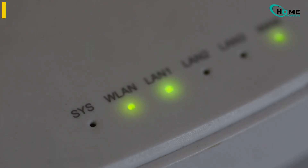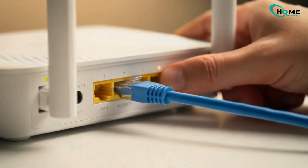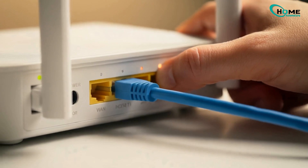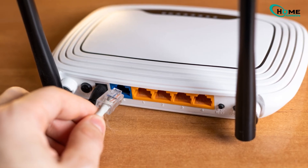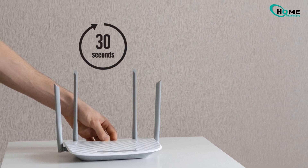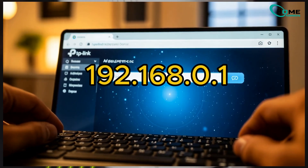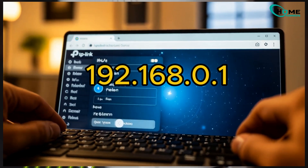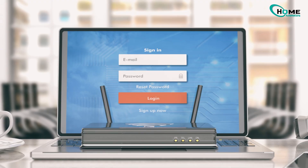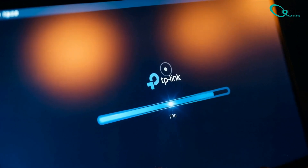Starting with the most frustrating one: your router's on, but no internet. First, make sure the Ethernet cable is firmly plugged into both your modem and the WAN port on the router — that's usually the blue one. Then do a power cycle: turn off both your modem and router for about 30 seconds. Power on the modem first, wait 2 minutes, then turn on the router. If that doesn't do it, log into your router by typing the IP address or TP-LinkWiFi.net in your browser. Go to Network then WAN, and confirm your internet type matches what your ISP uses. And don't forget to update your firmware — old firmware is one of the biggest culprits for random connection issues.